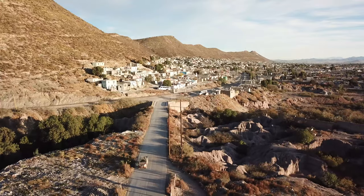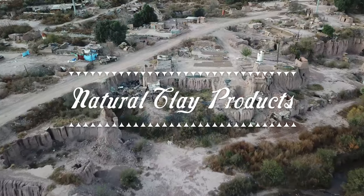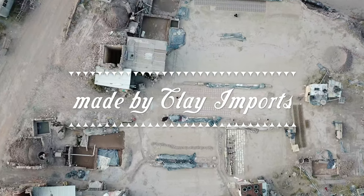Saltillo, Mexico. This is the story of natural clay products made by Clay Imports.